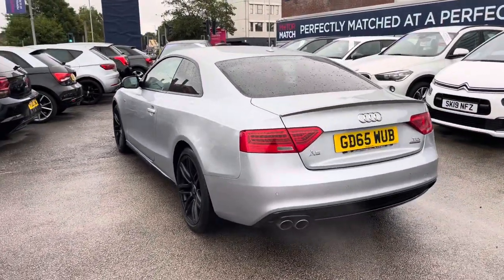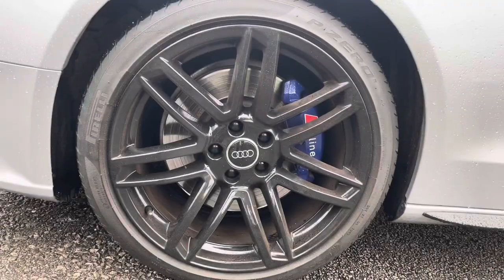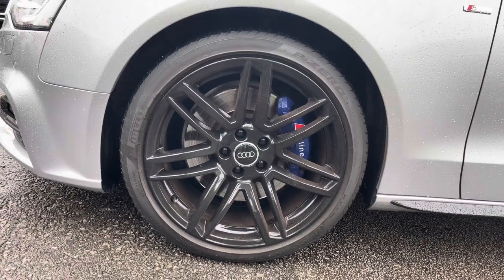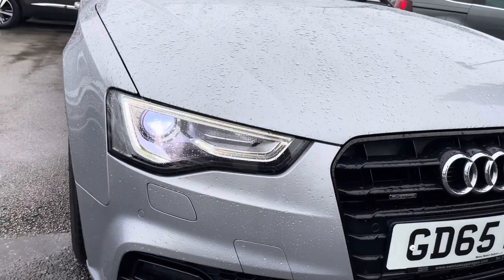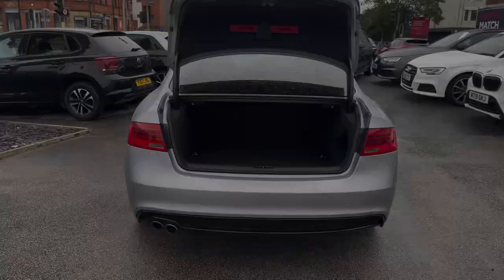It does come with five previous Audi services. It's a gorgeous looking coupe that sits nicely on 19-inch alloy wheels finished in black. You do have the bi-xenon plus headlights which light up the road nicely, providing you with great visibility.